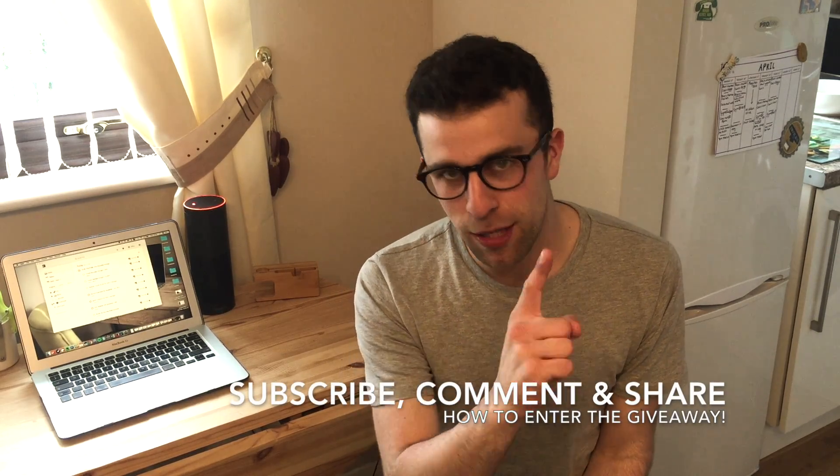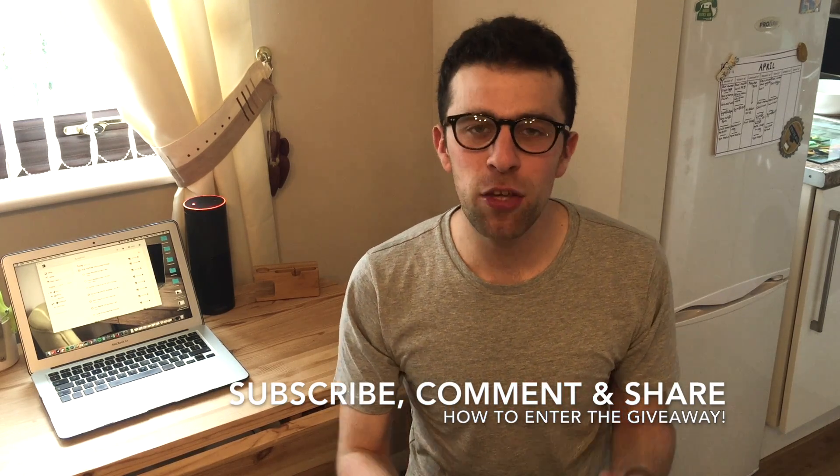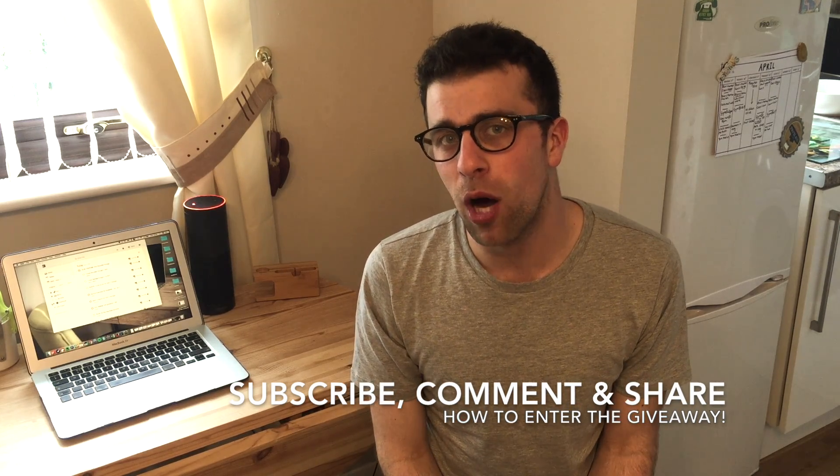To enter the giveaway: first, make sure to subscribe — that's number one. Second, comment below with something you've enjoyed about Todoist, and maybe even mention how far along you are with your karma points. Karma points aren't the be-all and end-all, but I'd love to see your progress. Finally, share the video on Twitter or any other social network, mentioning me and Todoist.